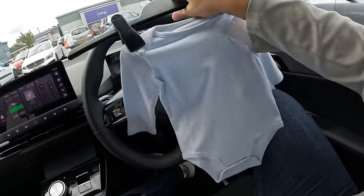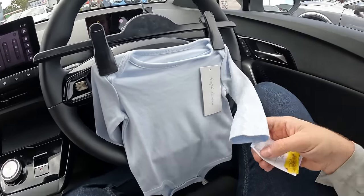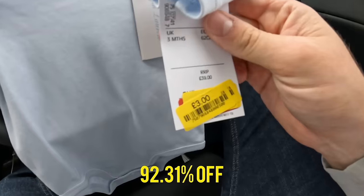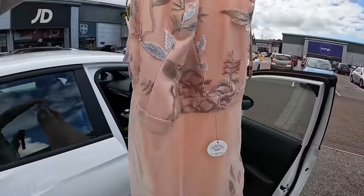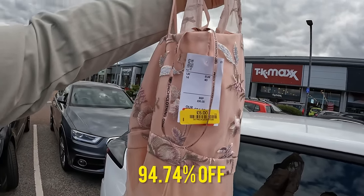I got this cute little baby Ralph Lauren set for babies three months old — three pounds, from 39 pounds. And definitely the most eccentric thing I've ever bought from TK Maxx: this very eccentric special occasions dress from Chi Chi London, 95 pounds reduced to five pounds. This one's pretty risky because of how eccentric it is, but it could pay off massively. I'm going to throw this on for 50 pounds.